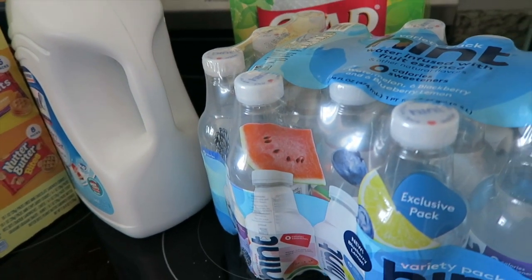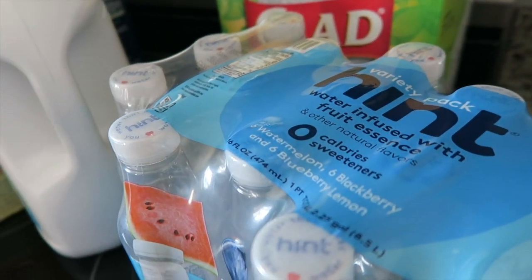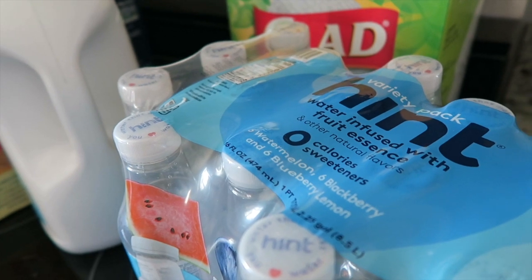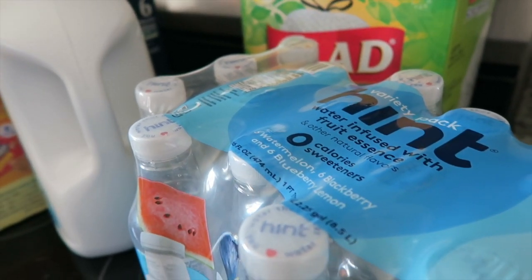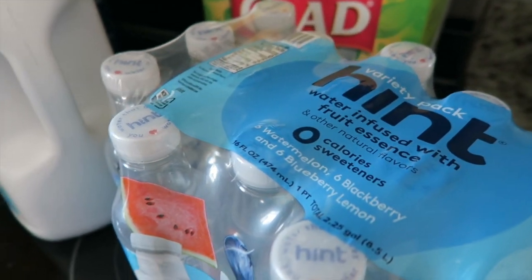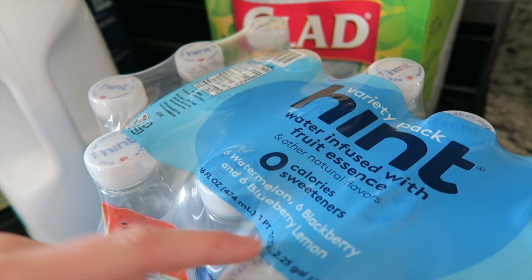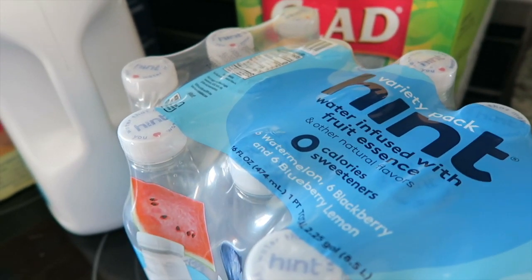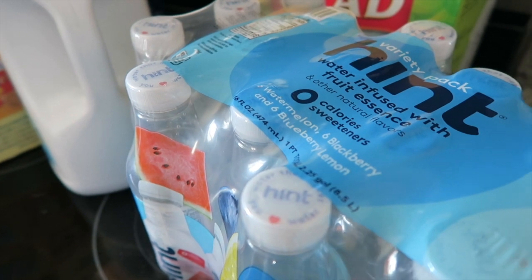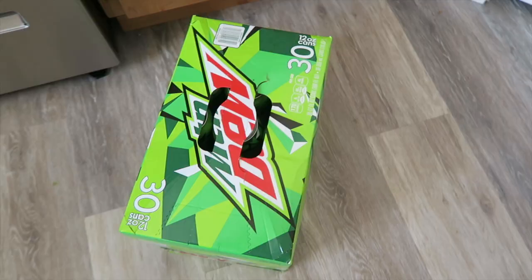I'm going to start all the way down at the end. I have a case of Hint Water — I try to get that every time we go. I feel like it just helps get a little bit more water in me. If you've never tried Hint Water and you come across it, I recommend you try a bottle. Sam's actually switches out like this exclusive flavor — sometimes it's blueberry, sometimes raspberry lemon — they like to switch it up in the variety, and I appreciate that.